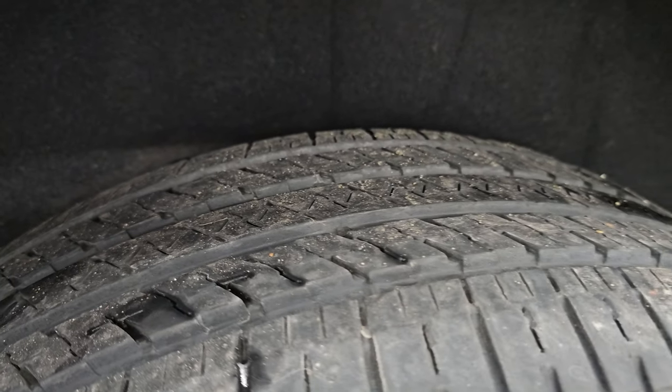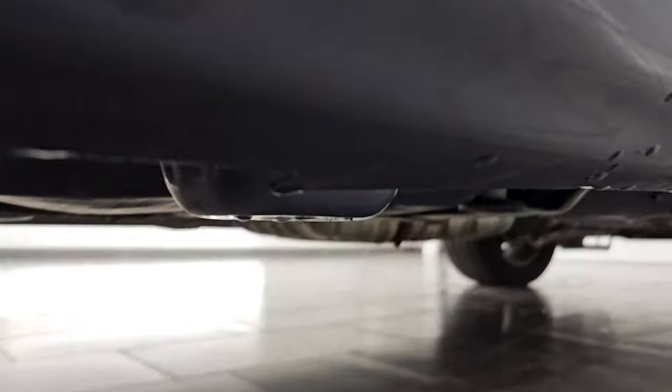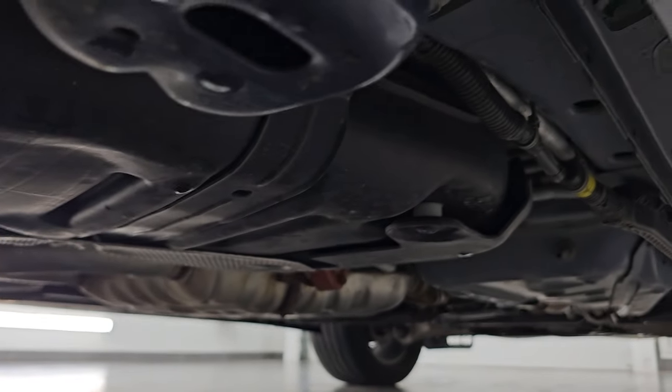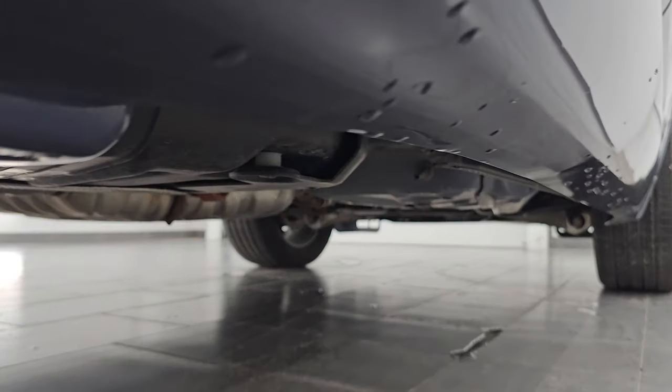The back wheel is in excellent shape. Let your salesman know so I can keep doing these videos for our great customers all over the United States. The back tires have just as much tread as the front tires, and the underbody is pretty clean — looks very nice under there.